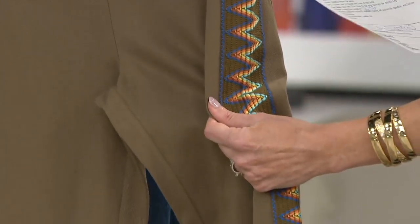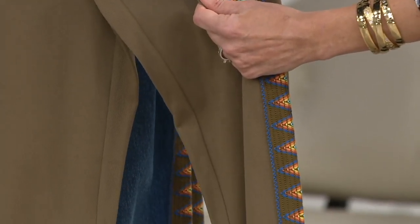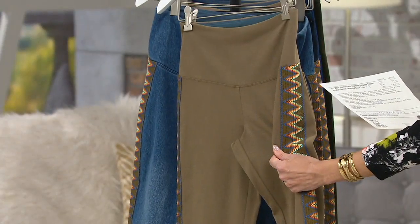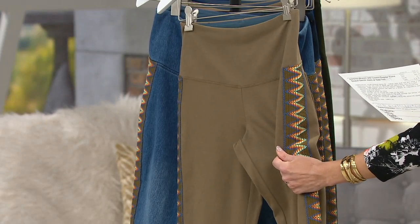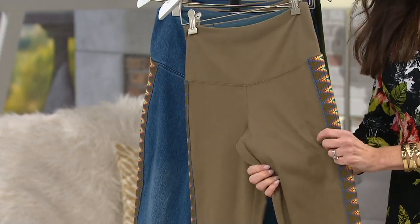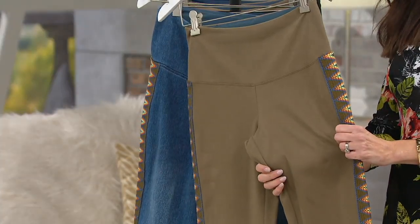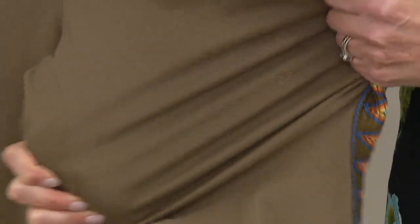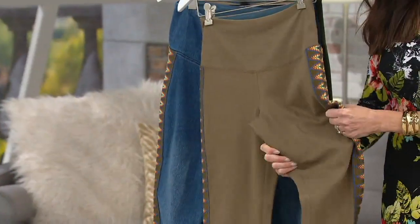The regular inseam is 29 inches, petite is 26, and tall is 32. It's pretty much all cotton — 95% cotton, 5% spandex. Right in the washing machine, right in the dryer. Lots of fabrics are 95% cotton, 5% spandex, but almost no fabric gives you this much stretch with those two fibers.